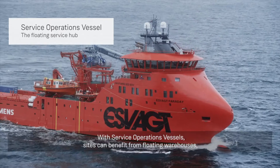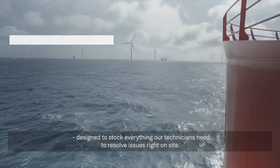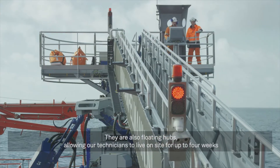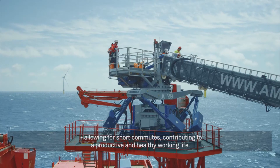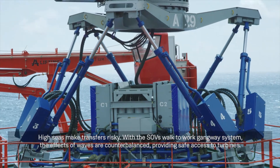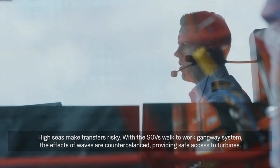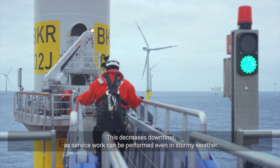With service operations vessels, sites can benefit from floating warehouses designed to stock everything our technicians need to resolve issues right on site. They are also floating hubs, allowing our technicians to live on site for up to four weeks, allowing for short commutes and contributing to a productive and healthy working life. High seas make transfers risky, but with the SOV's walk-to-work gangway system, the effects of waves are counterbalanced, providing safe access to turbines and decreasing downtime, as service work can be performed even in stormy weather.